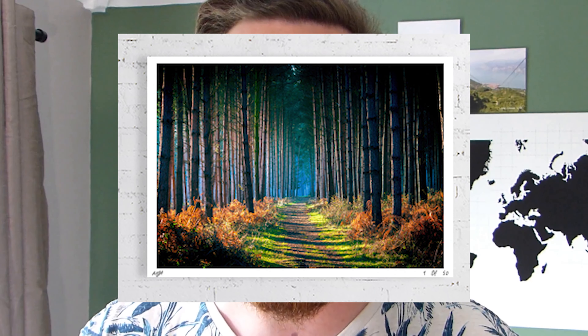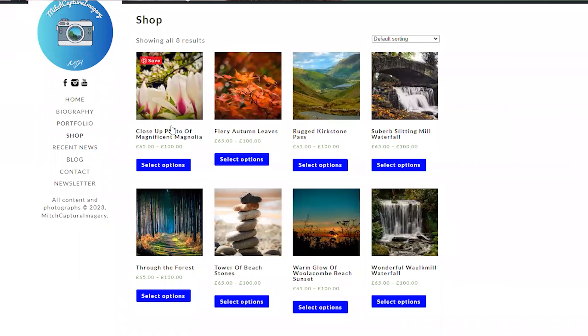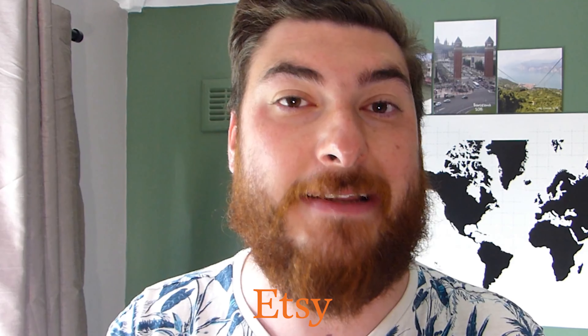There are 50 of them, so you get a signed edition — it's signed and numbered, so it says, for example, one of 50 for your edition. You can find them at our website and our Etsy store, so we've got a variety of places and channels where you can go and grab one.